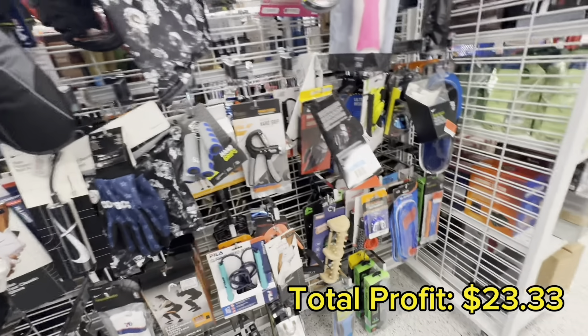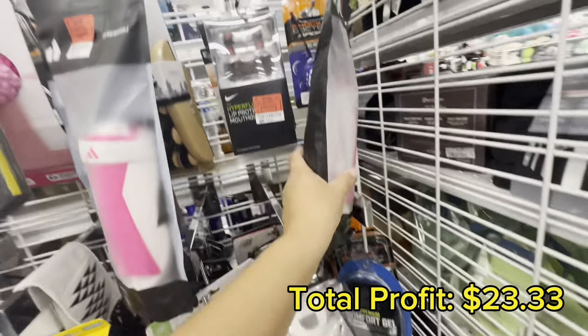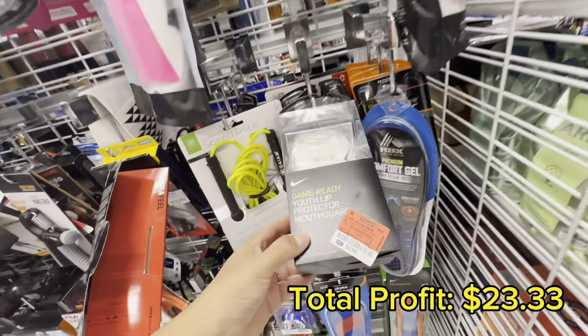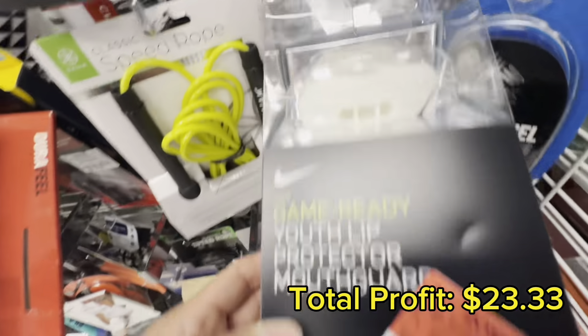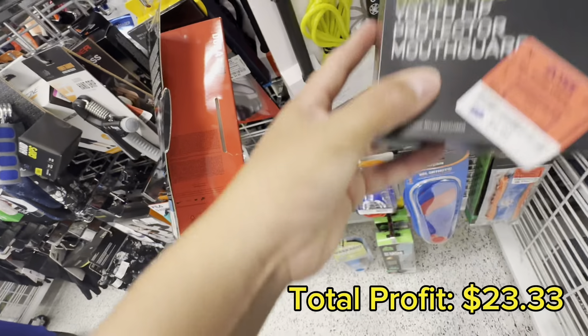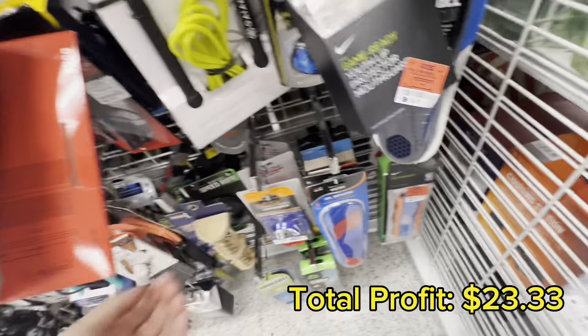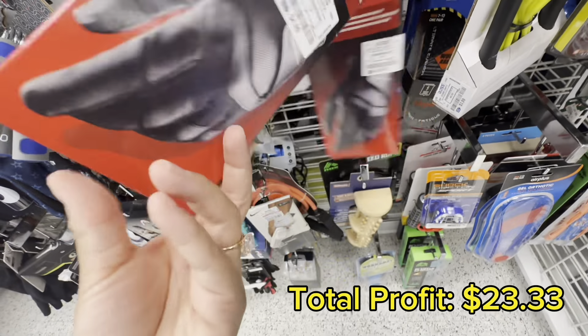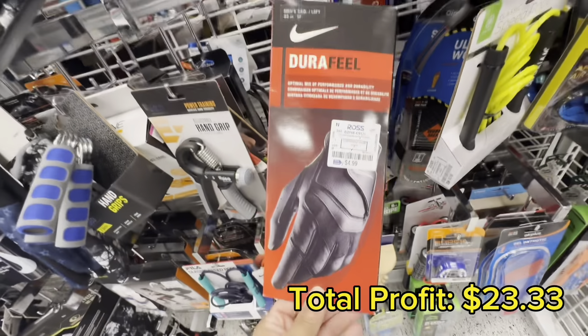The next section I went to is the sports equipment section. I scanned shin guards in size medium and they were giving me a profit of only $1.88, so I passed on those. There were a ton of Nike items like mouth guards and gloves that all seemed very promising, but when I scanned them with SellerAmp they either weren't on Amazon or weren't giving me a good enough profit.